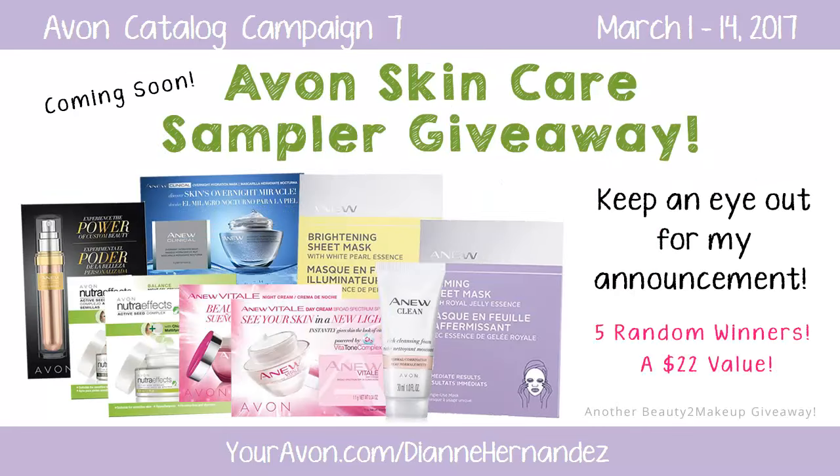And lastly, keep an eye out for my next giveaway announcement — I'll be offering a chance to win an Avon skin care sampler including sample packets of Avon's brand new firming sheet mask and brightening sheet mask. It'll also include a travel-sized Anew Clean cleanser and Anew and Nutra Effect samples specifically designed for your skin type. Valued at $22.00, I'll be selecting 5 random winners, so make sure we're connected so you won't miss this giveaway announcement.